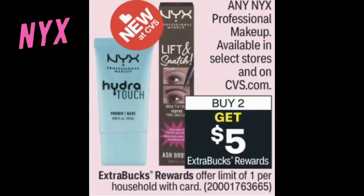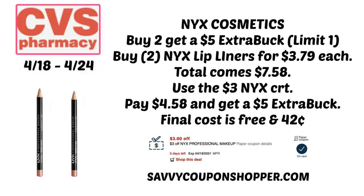Here is another great makeup deal on NYX Professional Makeup — buy two, earn a $5 extra buck. Keep in mind NYX is not available at all CVS stores; if you don't have it, you can always grab it at CVS.com. I have a $3 NYX CRT and this is going to be a moneymaker deal. Grab two NYX lip liners at $3.79 each, totaling $7.58. Use the $3 NYX CRT, pay $4.58, and get a $5 extra buck — both products end up completely free and it's a $0.42 moneymaker.